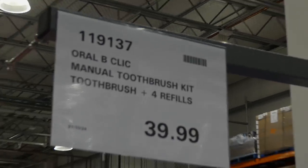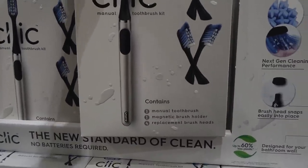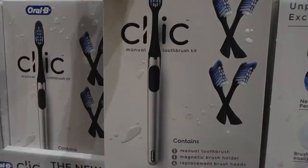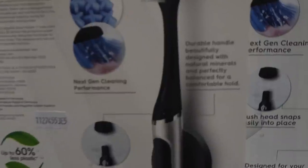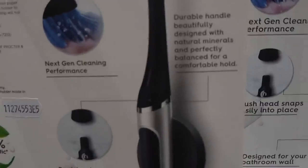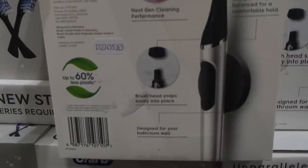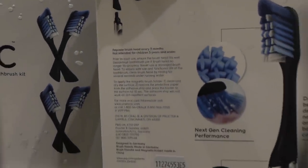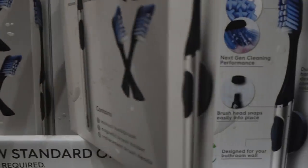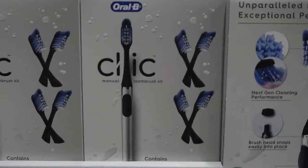There's the Oral-B Click manual toothbrush kit — a toothbrush and four refills for $40. It includes a magnetic toothbrush holder and four replacement heads. It has a durable handle beautifully designed with natural minerals, perfectly balanced for a comfortable hold, and the brush snaps into place with next-gen cleaning. Replace the brush head every three months, not intended for kids three and under, made in Germany. I'm not sure I could justify $40 for a manual toothbrush — let me know if you've had them!